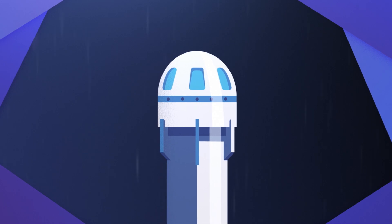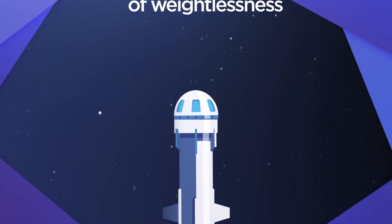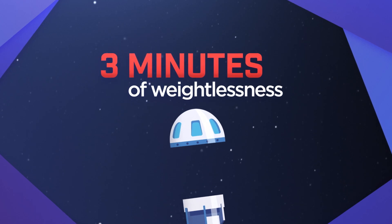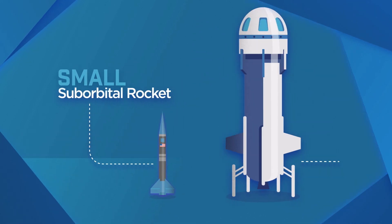At the peak of flight, a suborbital rocket goes beyond the edge of space, where it experiences a few minutes of microgravity, sometimes referred to as zero-g or weightlessness. Suborbital rockets can be small, or they can be big.